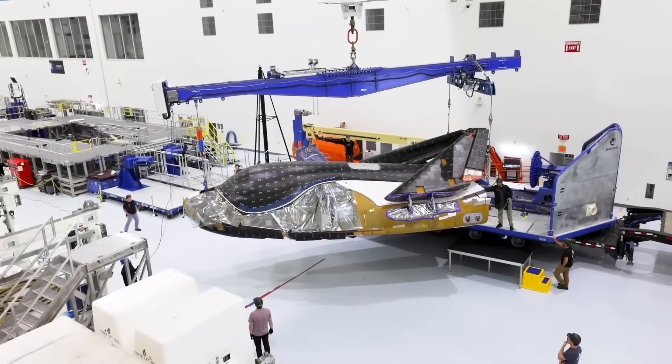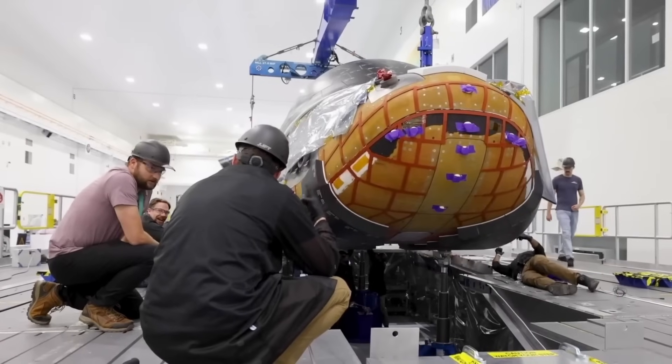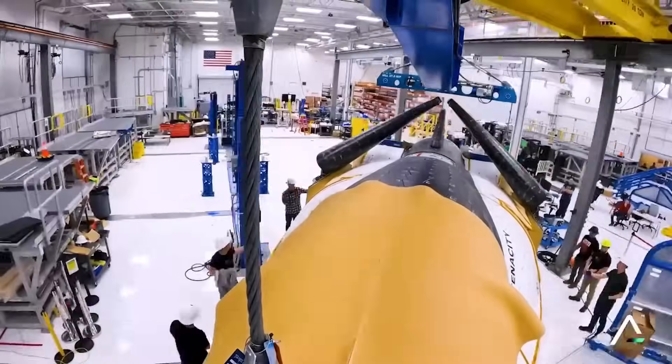It's sleek, it's winged, and it doesn't splash down in the ocean. NASA has just revealed the Dream Chaser space plane, and what it offers might actually be better than Dragon, especially for science and medicine. In this video, we're breaking down why Dream Chaser may soon become NASA's new favorite vehicle.